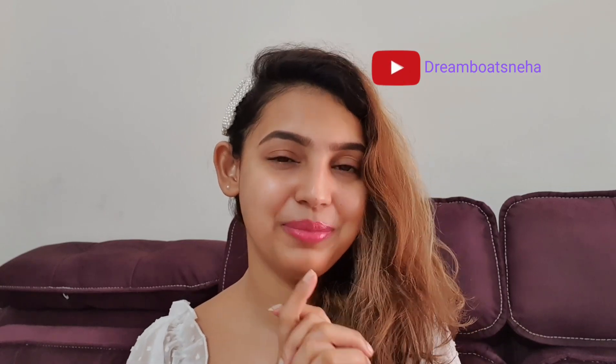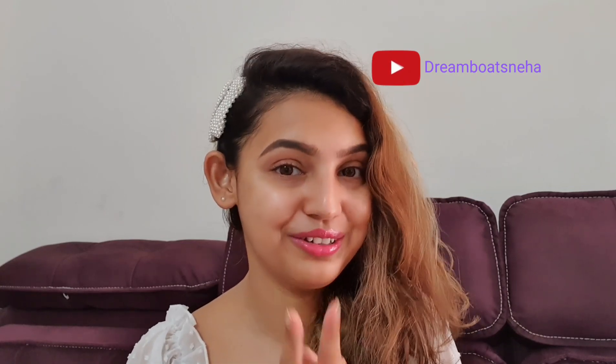Hi guys, I'm Sneha Pradeshni and welcome back to my YouTube channel Dreambird Sneha. If you are new to my YouTube channel then please consider subscribing and press the bell icon so that you get notifications whenever I post any new video. On that note, let's get started.